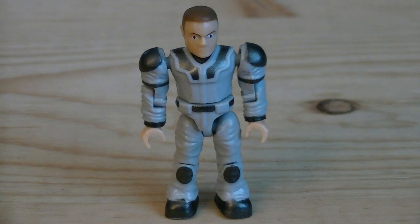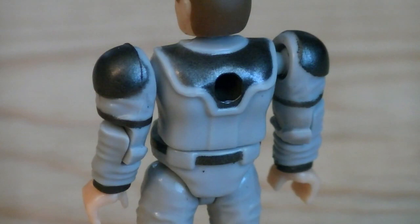The fourth minifigure is a UNSC Technician, which has a completely new sculpt. The detailing on his clothing has a nice realistic appearance. He's painted in light grey for the jumpsuit and dark grey for the detailing. And there is a peg hole on the back of the figure.